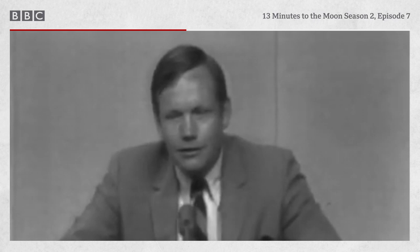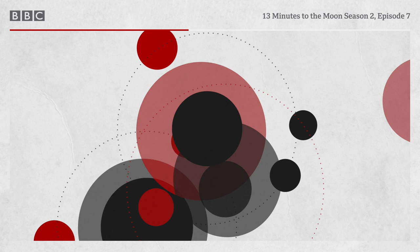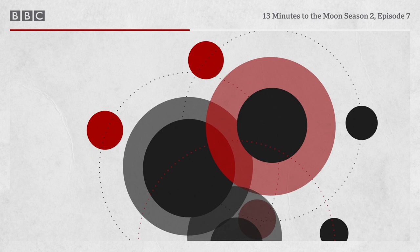Asked which would be the most critical moment of re-entry from the commander's point of view, Armstrong answers: 'The parachutes. I think that's unquestionably the most serious time point in the entry. And the reason is, when the parachutes don't come out, you're rather short of alternatives and considerably short of time.' In mission control: 'Nobody's laughing. You're very anxious and tense to make sure you've got everything all zipped up. And once it's zipped up, there's nothing left to do and you've just got to sit there.'